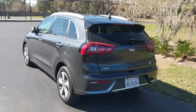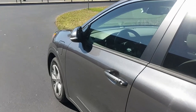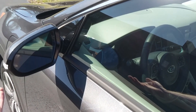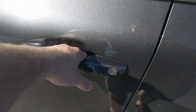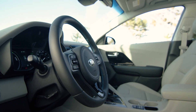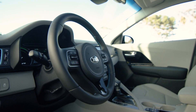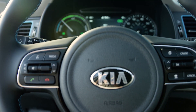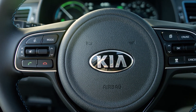Now I'm going to take you inside the Niro to talk about what's special in there. When I come up to the car, the mirror unfolds to welcome you. Because we have the EX Premium, we have keyless entry — just push the button to unlock it. Inside, this interior is rather Kia-like. It's not weird in any way, shape, or form like a lot of hybrids are, so it really doesn't stand out as a hybrid.